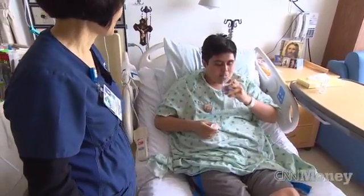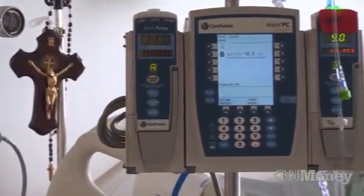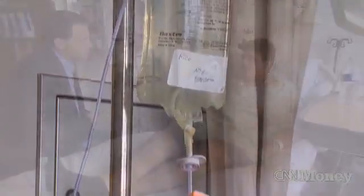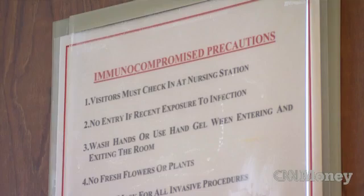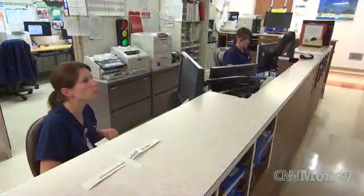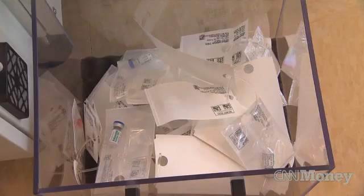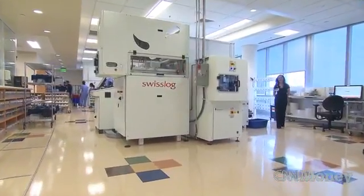Making sure hospital patients like Jorge Rico get the right medicine is critical. He's being treated for leukemia at UCSF, the University of California San Francisco Medical Center. He takes about five pills in the morning and a couple in the afternoon. How Jorge gets his pills offers a window into the ever-changing world of health care and how technology can eliminate critical, life-or-death errors. His medicine came from the hospital's so-called robotic pharmacy.